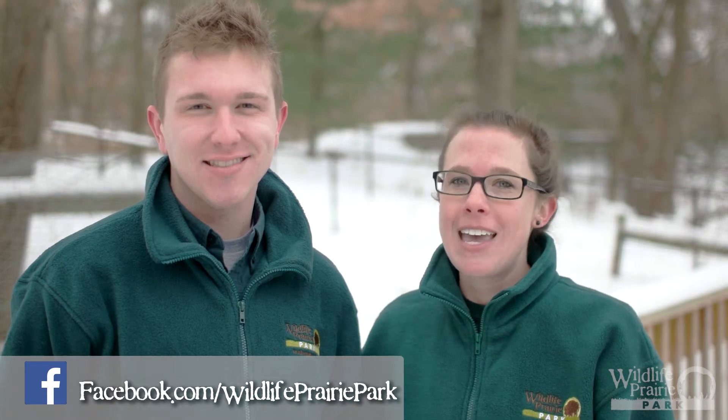Thanks for joining us today for another look into native Illinois animals. Be sure to check us out on Facebook and have a great weekend!